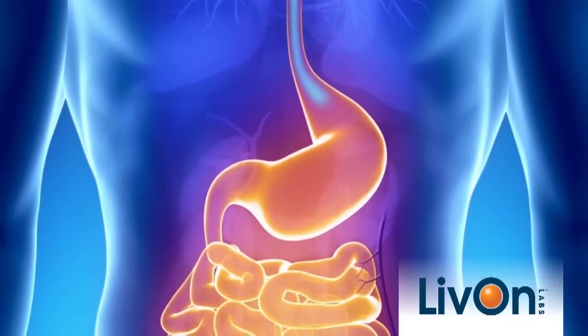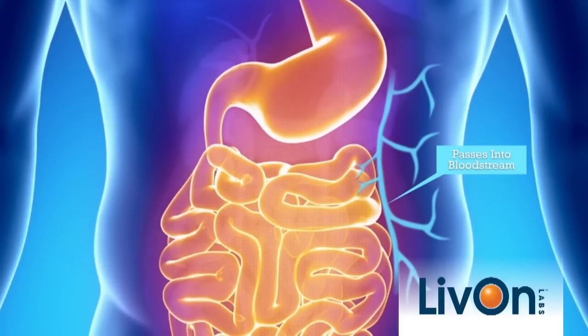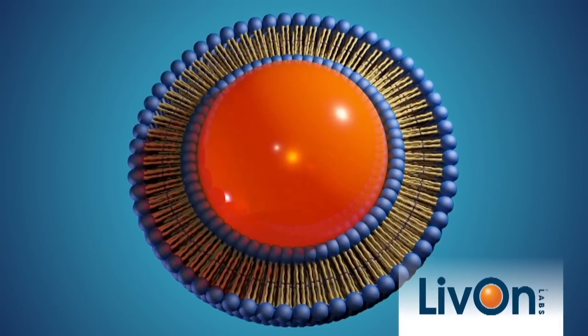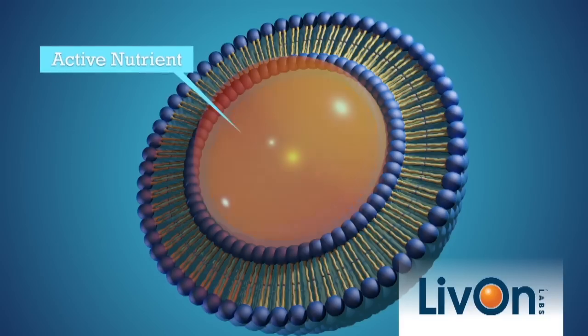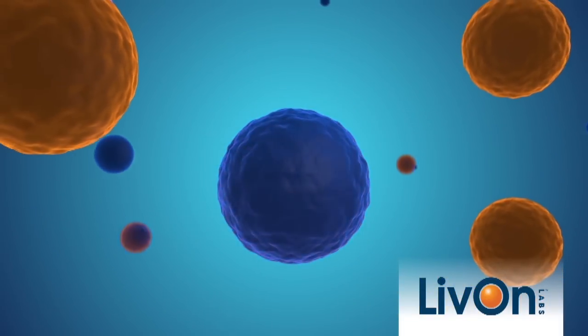Live On Lab's patented lipospheric delivery system maximizes the absorption of nutrients by using liposomes. Liposomes are microscopic liquid-filled spheres made from essential phospholipids. This structure not only protects the active nutrient from destruction in the digestive system, but also allows liposomes to seamlessly deliver nutrients to cells in the body.